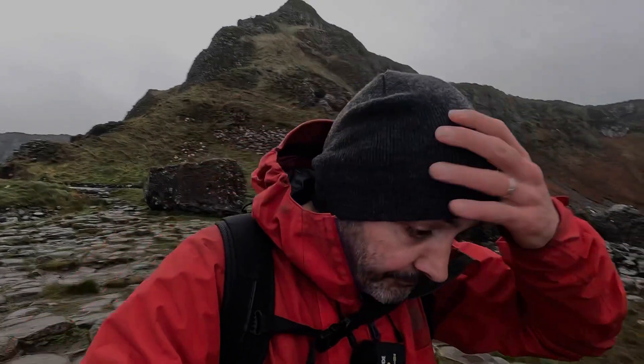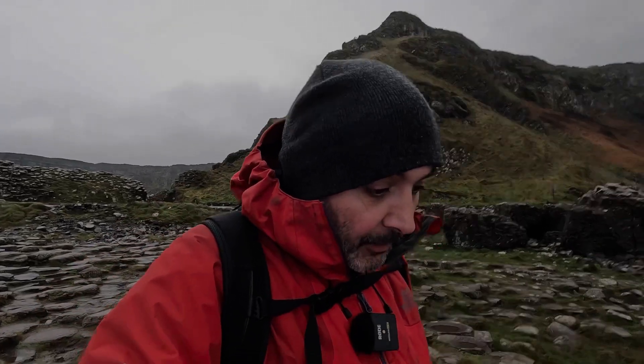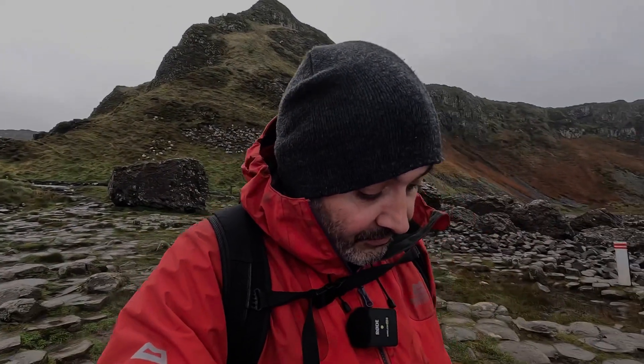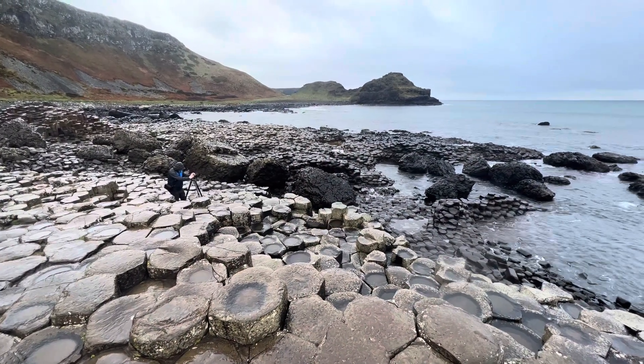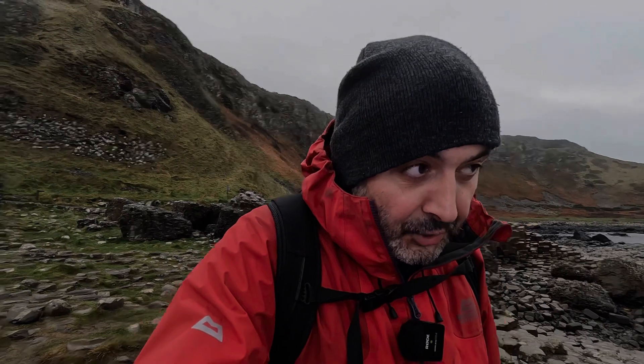Shooting with a fixed focal length is both a blessing and sometimes a bit of a curse. A blessing because it really does make you think and search out compositions rather than just standing in one spot and zooming around the place. But also a bit of a challenge because in some locations it's almost impossible to get the composition you want because of safety or whatever, and you're stuck with the 23.